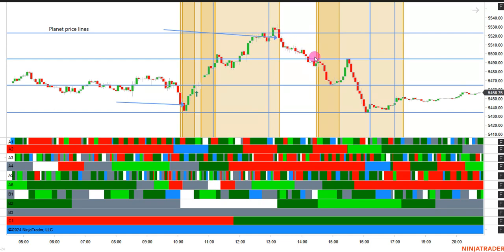So then we dropped two levels, caught support at this price level, reacted back up to the next level, then came down into this level, hit the timeline, kicked it back down, and then got to the outside of the session.